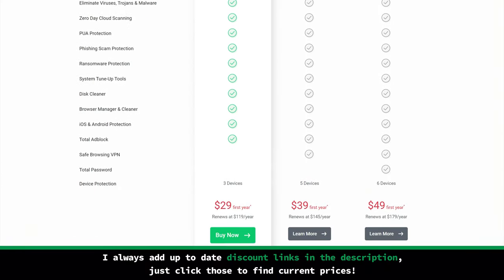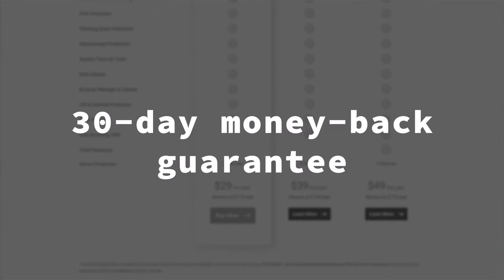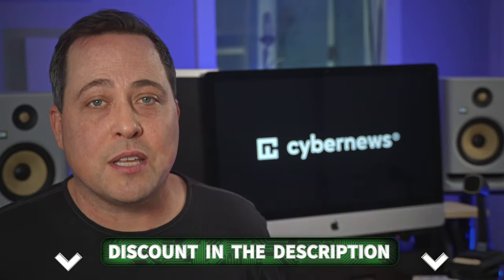If you are not sure if the TotalAV free version will be enough for you, go get a premium for free. Despite the premium being priced pretty reasonably, there's also a 30-day money-back guarantee. It's not a long-term solution, but if the option to try the full service is there, I will take it — to at least use the system cleanup and take advantage of the advanced cloud-based scanning. I have deals in the description that will make the TotalAV premium even cheaper.